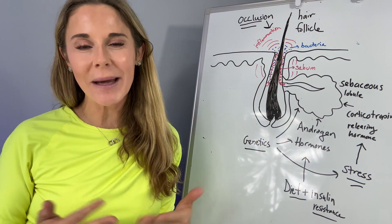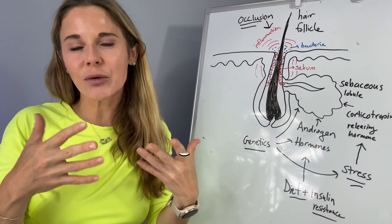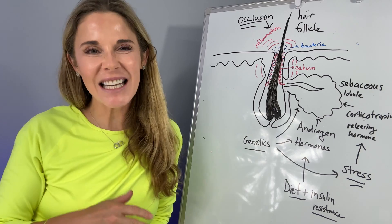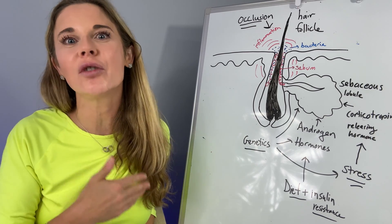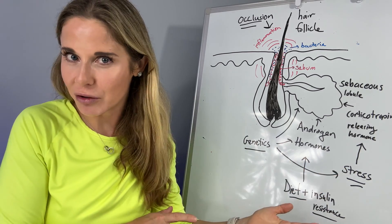If you are not responding to all the normal medications used to treat acne, you can also think about fungal acne — a folliculitis where the fungus takes over. It's usually not going to respond well to typical antibiotic treatments; it's going to respond better to antifungals.